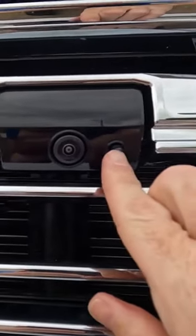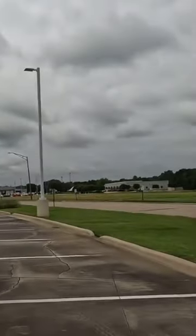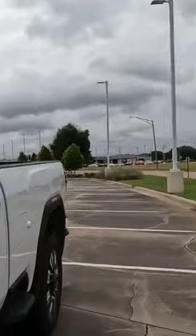You might wonder what that is — your truck may have this feature and you didn't even know it was there. Let me show you what that is, and you're about to find out why I say nobody can complain.